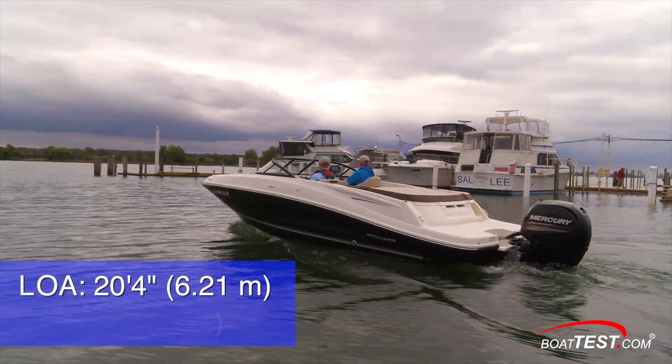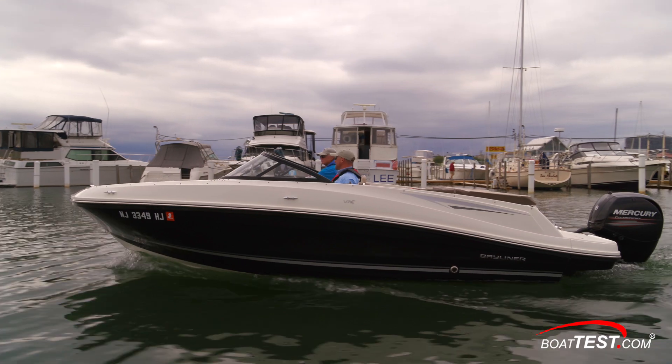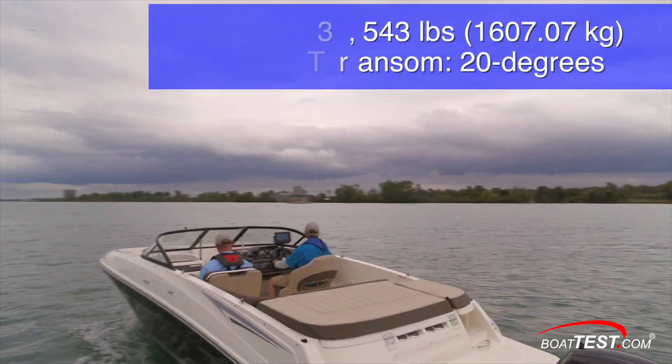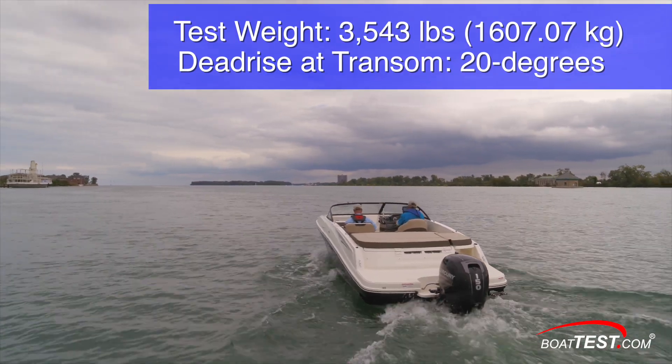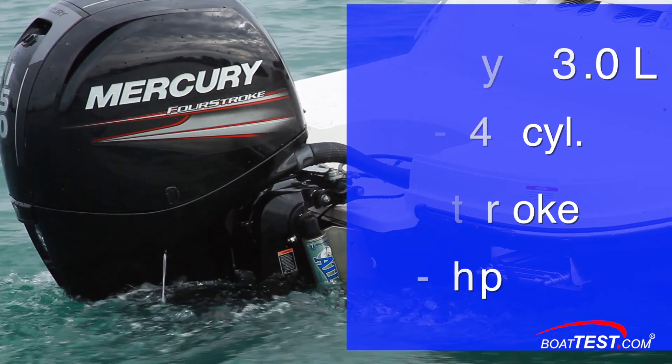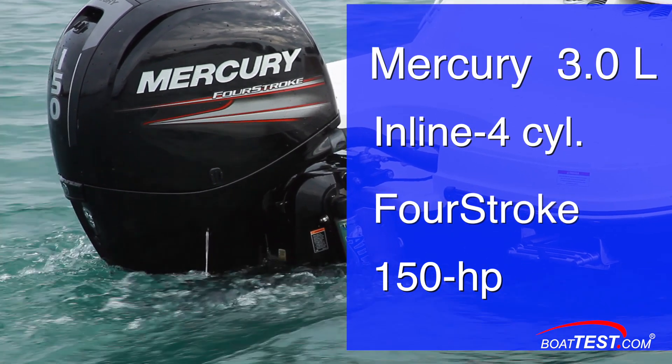Our test boat was a 20-foot, plain-jane bow rider with an 8-foot beam, like millions of other boats on the water. It had a total tested weight of 3,543 pounds — two-person test team, equipment, and fuel. For power, we had a new Mercury 3-liter inline 4-cylinder 4-stroke engine rated at 150 horsepower.